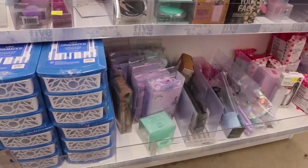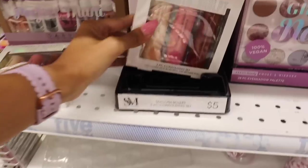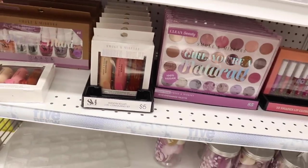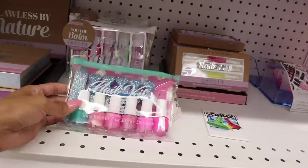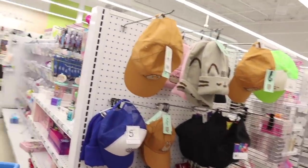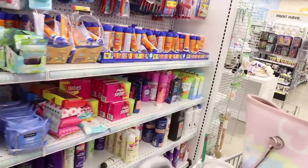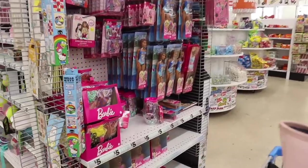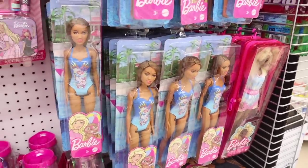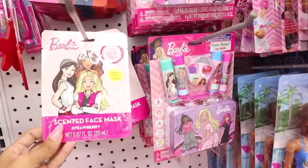I just found something new on this table — the Smooth Sculpt set with a contour stick, highlighter stick, blush stick, and bronzer stick, all for five dollars. Really good deal — go with this brand if you're just getting into makeup. Over here they have caps and beanies, which I already covered. On the other side there are travel-size products. Usually at Five Below we find Barbie t-shirts, but they actually have five-dollar Barbie dolls here! I've been looking for the movie Barbie doll for the girls but they're always sold out.